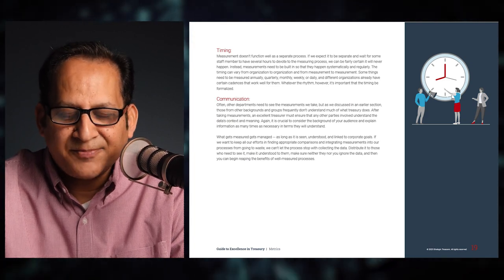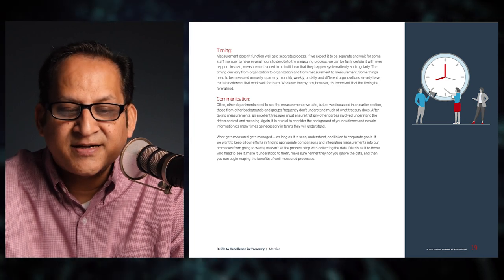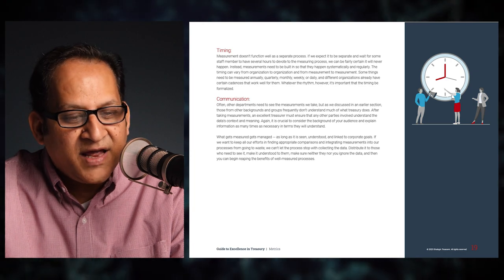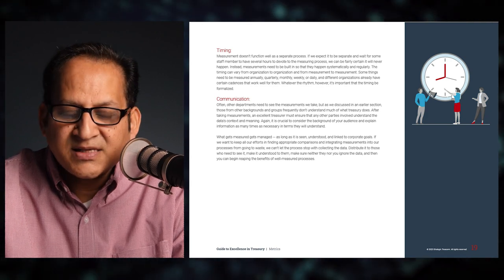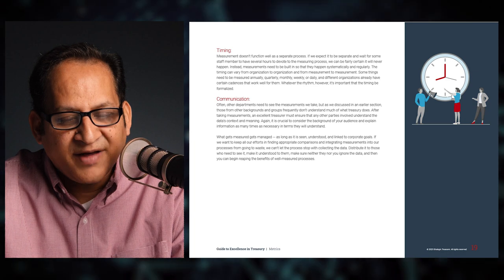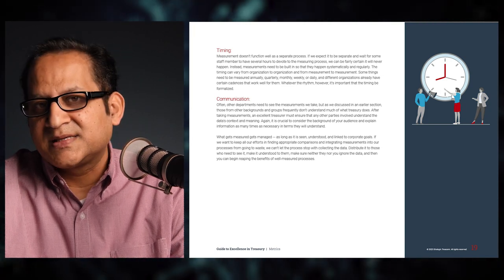The next step on how to measure is timing. Measurement doesn't function well as a separate process if we expect staff to have several hours to devote to it — we can be fairly certain it will never happen. Instead, measurements need to be built in so that they happen systematically and regularly. The timing can vary from organization to organization and from measurement to measurement — some things need to be measured annually, quarterly, monthly, weekly, or daily. Whatever the rhythm, it is important that timing be formalized.